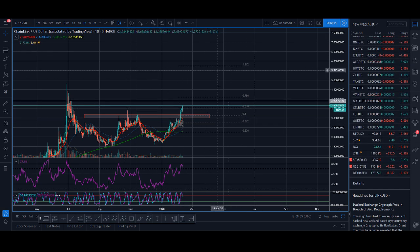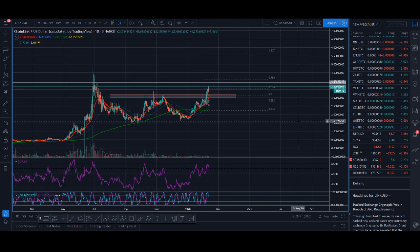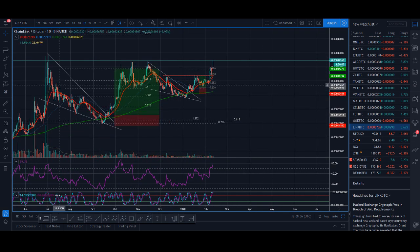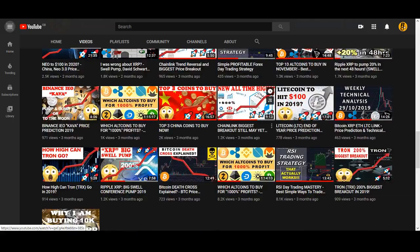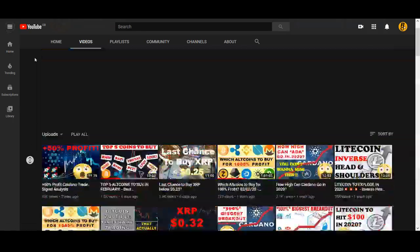So Chainlink — I usually use the Chainlink BTC chart. If you guys have been following me, you know I prefer to use the Chainlink BTC chart more than the Chainlink USD chart. So let me analyze the BTC chart for you first, then we'll look at the other charts. Chainlink had a big ending diagonal forming end of last year and that was one of my profitable trades. Make sure you subscribe to my channel and turn on notifications.